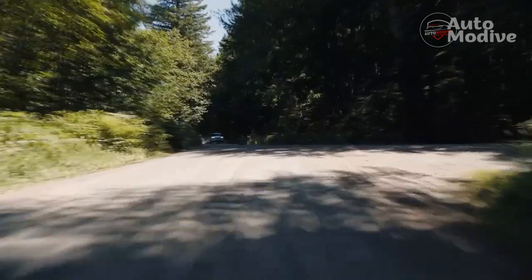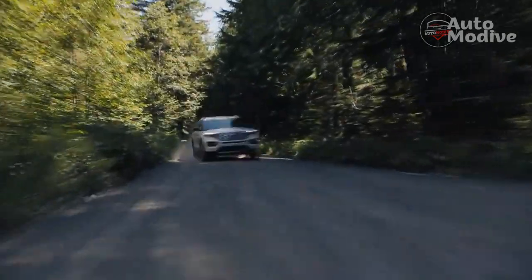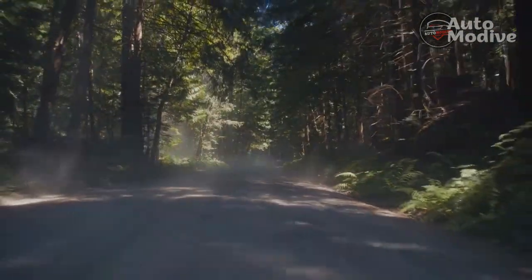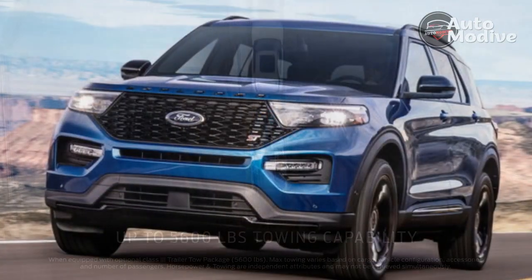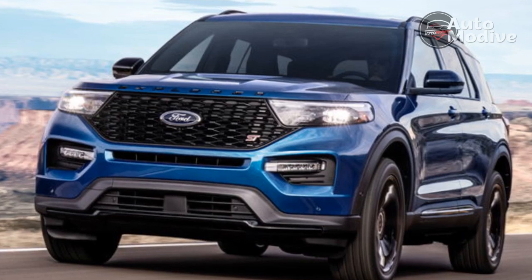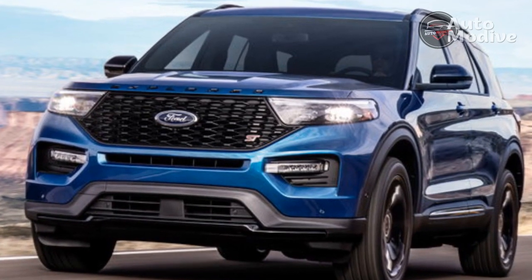The result is the best riding Explorer money can buy. On broken Midwest pavement the Timberline soaks up road imperfections and keeps them in the background. Body motions are well controlled, and with a slightly wider track than the Grand Cherokee Trailhawk, the Timberline feels a bit more stable going down the highway.